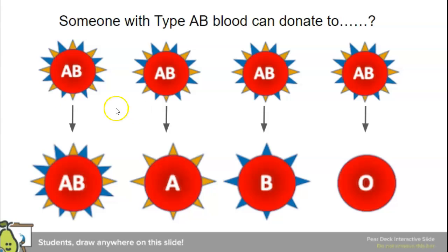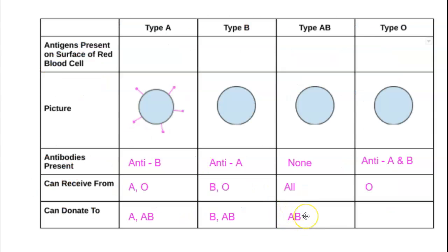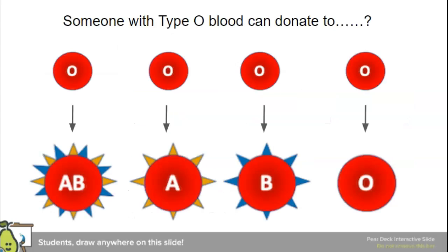Type AB can obviously donate to someone with the same type. But donating to type A — they'd be giving them blue B antigens that type A hasn't seen. Donating to type B — they'd be giving orange A antigens that type B hasn't seen. Donating to type O — O isn't used to seeing any of these. So type AB can only donate to AB. Type O, on the other hand, doesn't have any antigens — it's like undercover blood — so it can donate to anybody, because the body won't fight antigens that aren't there.